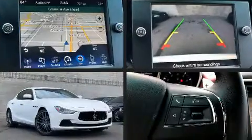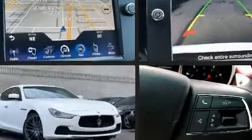Step into the 2016 Maserati Ghibli. With fewer than 35,000 miles on the odometer, this four-door sedan prioritizes comfort, safety, and convenience.